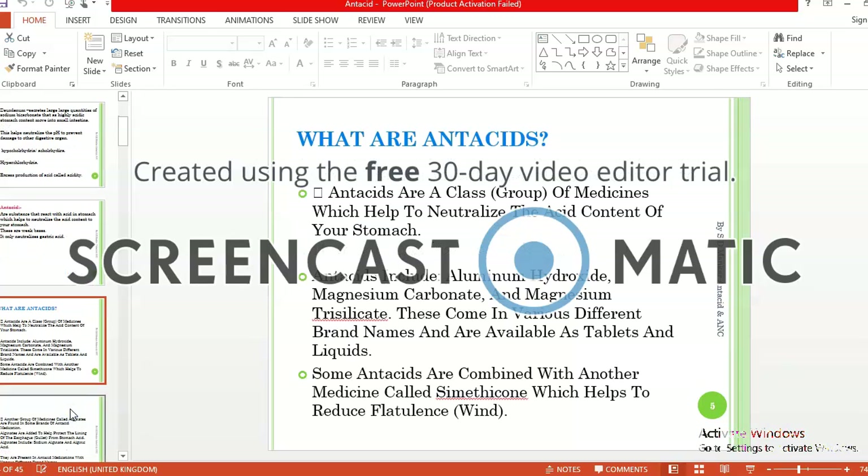Antacids are a class of medicine which helps to neutralize the acid content of your stomach. This includes aluminum hydroxide, magnesium carbonate, and magnesium trisilicate. These come in various different brand names and are available as tablets and liquids. Antacids are also combined with another medicine called simethicone.